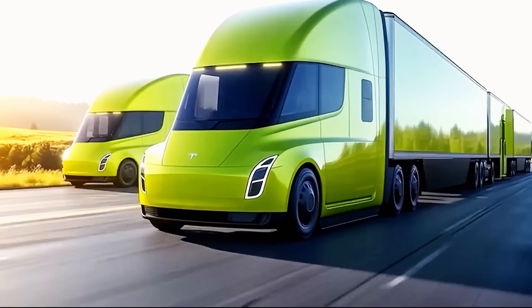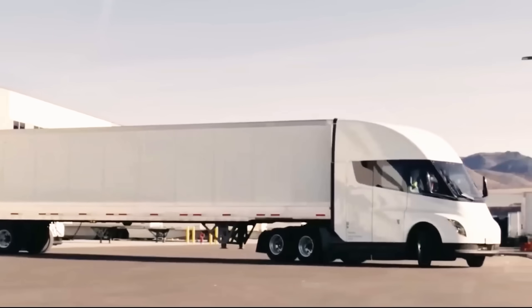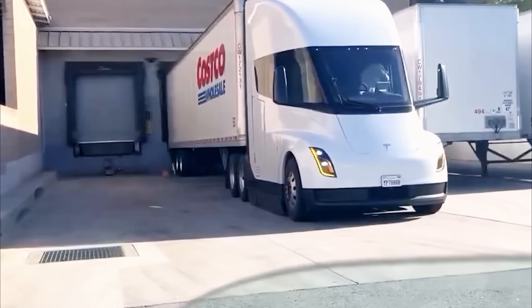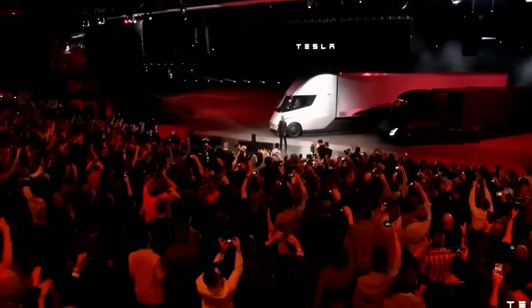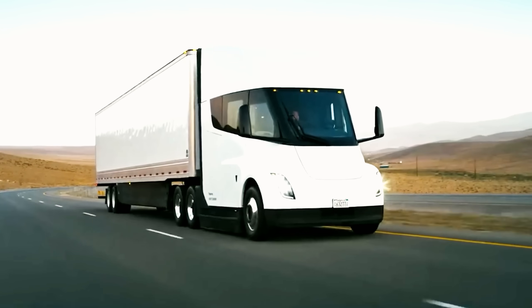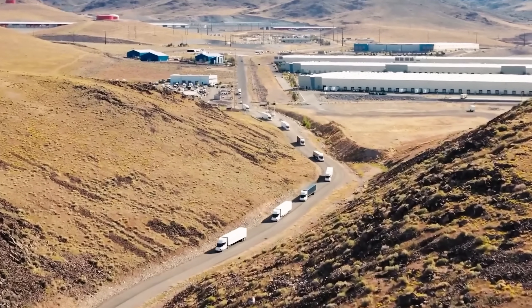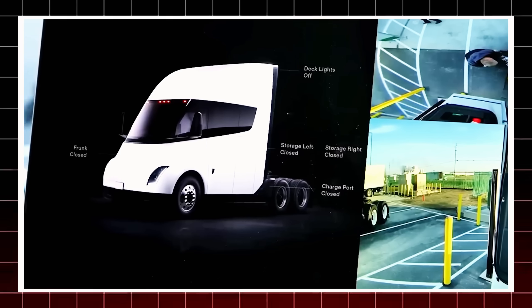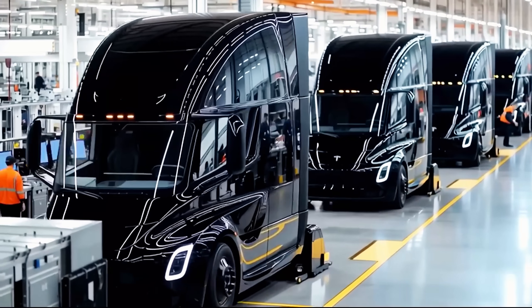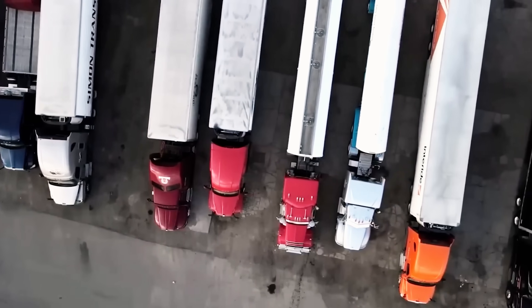Of course, the journey hasn't been smooth. The Semi's rollout was delayed for years due to limited production capacity at Tesla's Gigafactory Nevada. Critics doubted it would ever leave the prototype stage. But 2025 marks a turning point — this is the year Tesla is expected to begin large-scale production and integrate full self-driving into the Semi. If that happens, the trucking industry may never be the same again. If within the next two to three years the Tesla Semi fully enters the global market, its impact won't be limited to transportation efficiency. According to the National Renewable Energy Laboratory, medium and heavy-duty trucks account for only about 4% of vehicles on U.S. roads, yet they consume more than 25% of the nation's fuel supply.